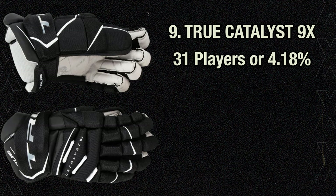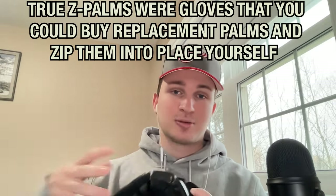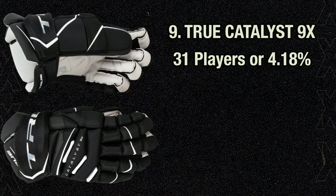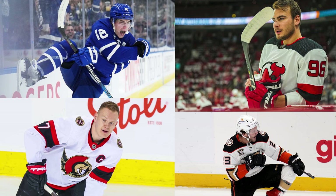9th place finally brings us our first glove from True, as 31 NHLers or 4.18% of the league are repping the True Catalyst 9X gloves. True gloves always look really tapered and anatomical to me — I prefer the wider fit, but I really do enjoy True gloves. I've worn a bunch of different True gloves at various events, and the pair I have here are the True XC7 gloves, a mid-range $150-ish glove. True has a great balance of being tapered while still having great range of motion inside the cuff. The Catalyst 9X gloves, first used in summer 2021, are worn by Mitch Marner, Timo Meier, Brady Tkachuk, and Mason McTavish, who speak about the amazing feel.